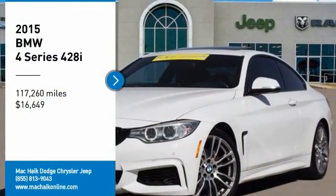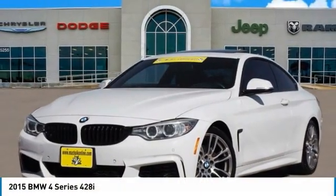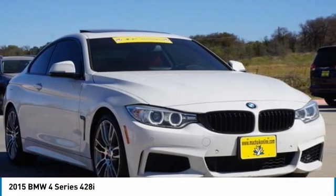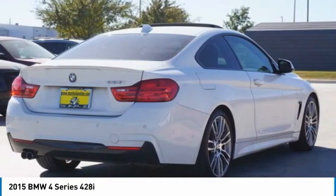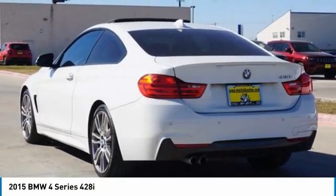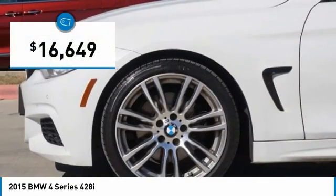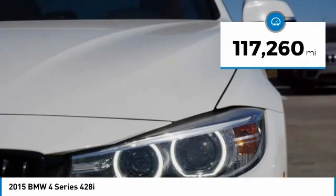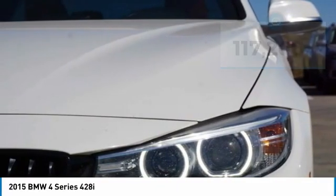Stop by and take a look at the 2015 BMW 4 Series. The BMW 4 Series is a powerful machine which comes with impressive handling, upscale interiors, and it delivers on BMW's ultimate driving machine — priced below $20,000. This vehicle has less than 120,000 miles. Here are some of this vehicle's great options.